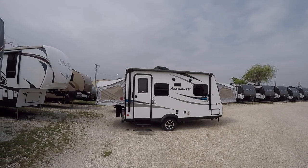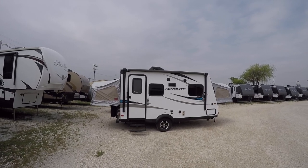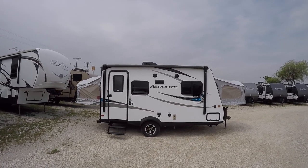Howdy, this is Bob Berker, your RV guy extraordinaire, hanging out here in Valley View, Texas with my friends at the RV Guys, and man, have I got a cool one for us to check out today.